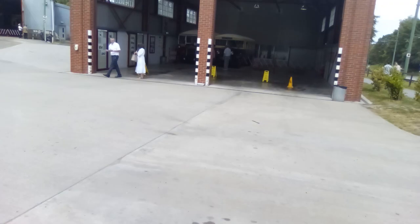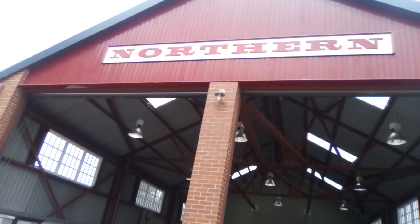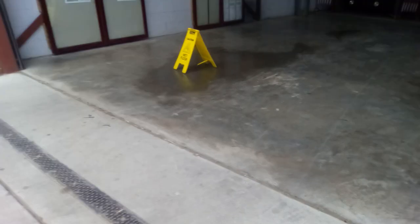Now guys, we're gonna be looking at the bus and tram depot. So I've got the Northin bus depot.